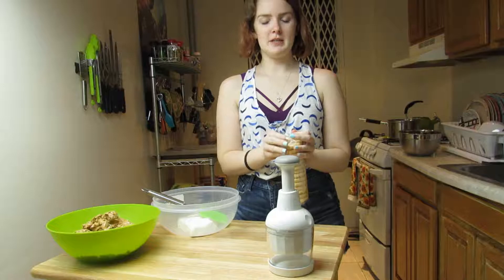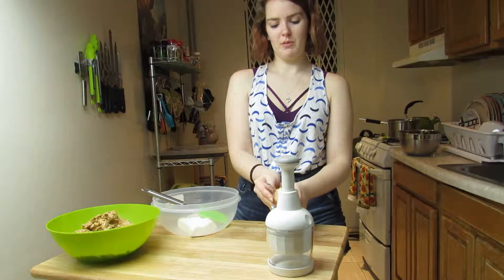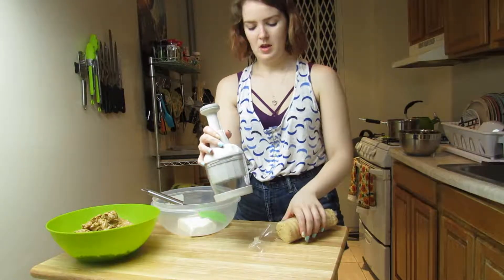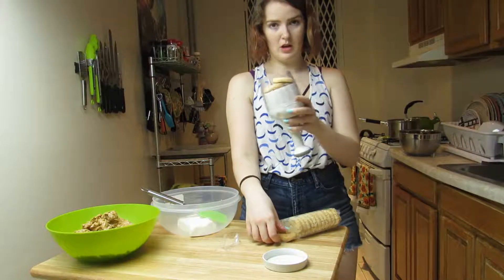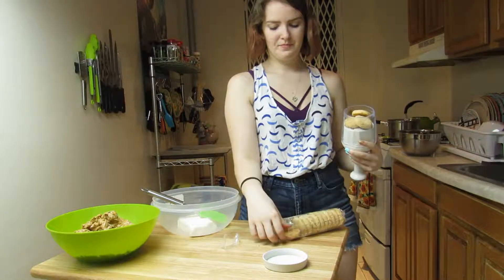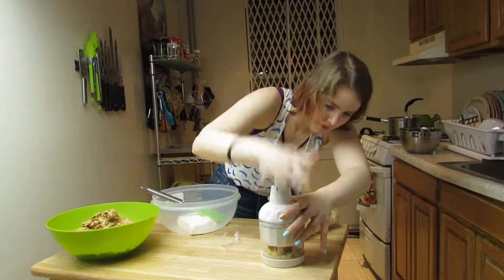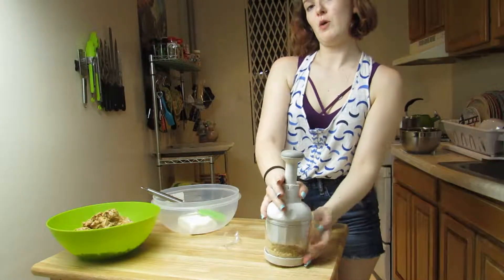So now we're going to be crushing these cookies. These cookies are really crumbly, so just be careful whenever you open them. You can use whatever you want to crush cookies — you can use your blender, a food processor, or even just a masher. Time to make lots of noise. Just like that, round one complete.